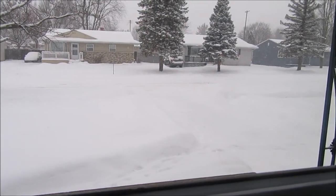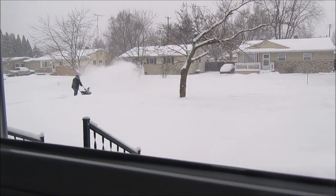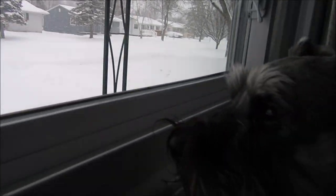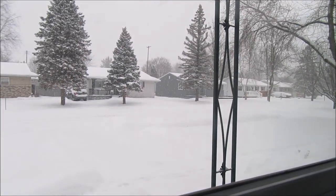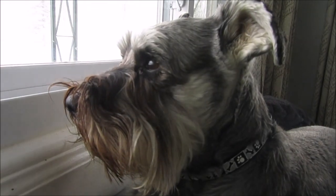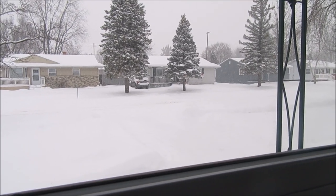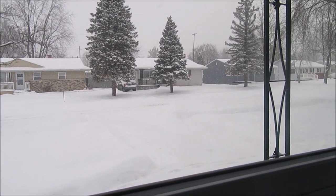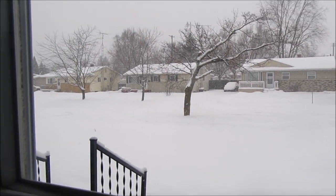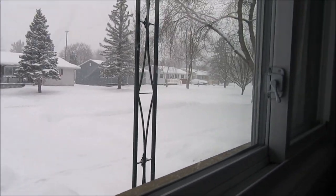We're getting about six to eight inches today, and we already had about six on the ground. Sunday we're supposed to get another four. So today we are staying in — unless the guys gotta go potty. Doing laundry and we're waiting on our other package. I bought the boys one of those balls that makes weird noises — I'll show you when it gets here.